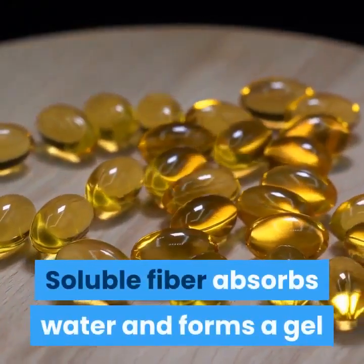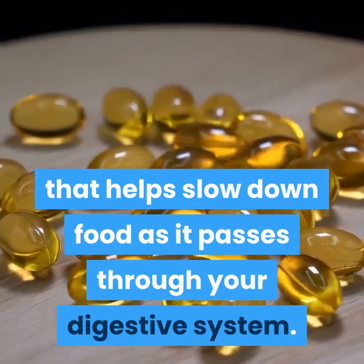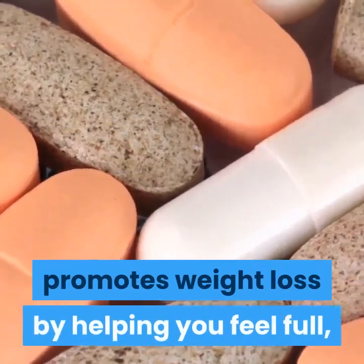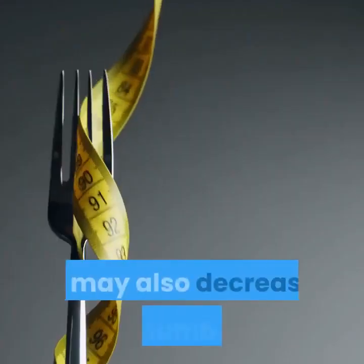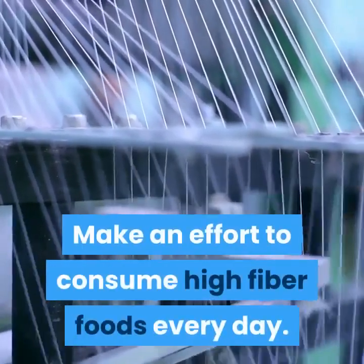Soluble fiber absorbs water and forms a gel that helps slow down food as it passes through your digestive system. Studies show that this type of fiber promotes weight loss by helping you feel full, so you naturally eat less. It may also decrease the number of calories your body absorbs from food. Make an effort to consume high fiber foods every day.